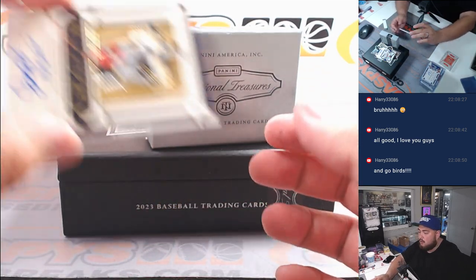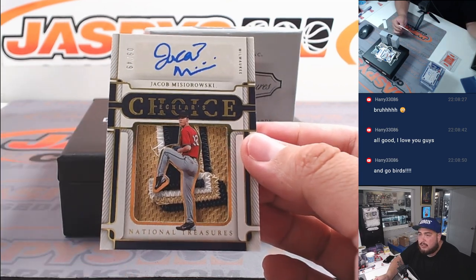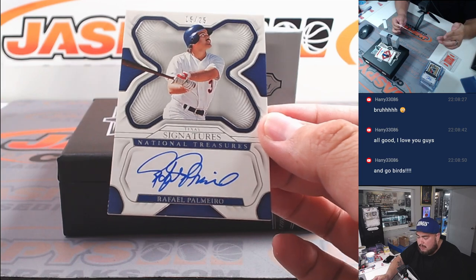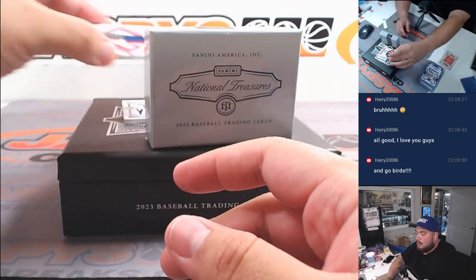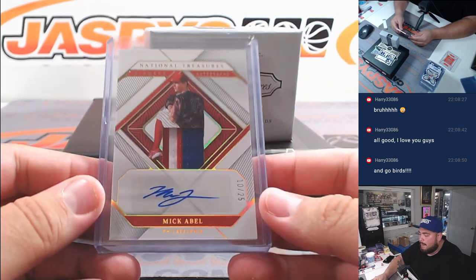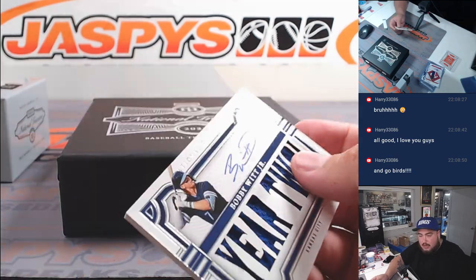Whoa, what is this — Jacob Misiorowski out of 49! Look at that patch — Eckler's Choice, Milwaukee Brewers, going to Brian K. And we got ourselves a Rafael Palmeiro for Texas. And we got ourselves a three-color patch of Mikael Bell out of 25, Philadelphia Phillies — going to David Johnson. And then last but not least, a Year Two patch autograph of Bobby Witt Jr. out of 99 — nice one there for Kansas City, going to Raymond.